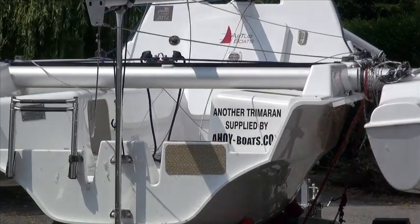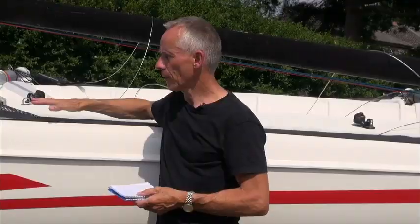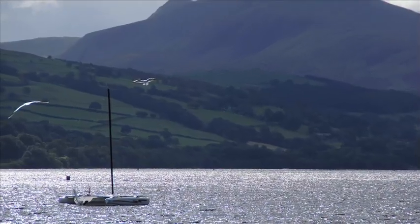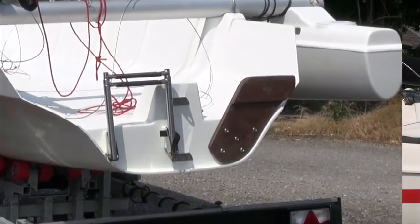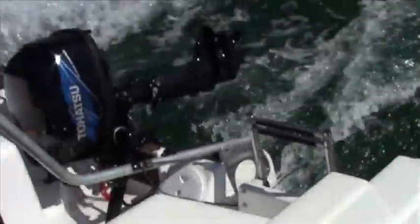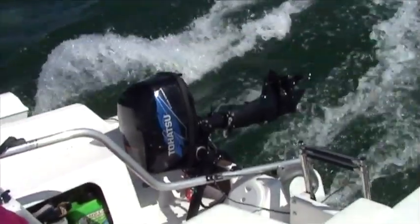Both boats have a mounting for an outboard motor. Now this boat has never had an outboard motor — it's been kept on a lake where they don't allow engines. But if you're going to go on the sea you need to have an engine. The iron sail, the spare sail if you like — your sails are your spare engine and your engine is your spare sail.